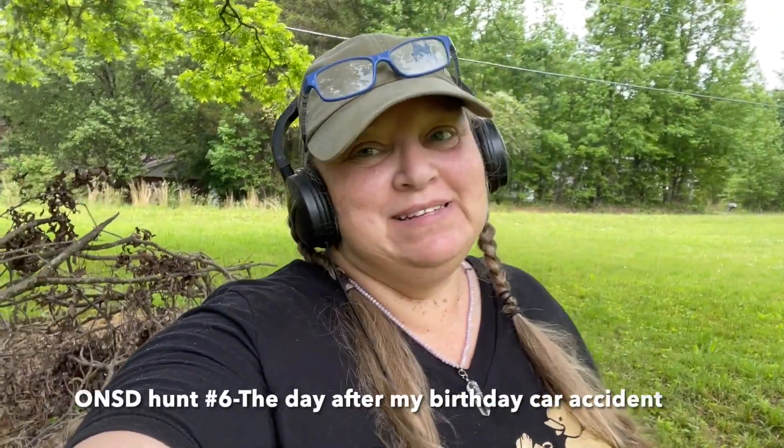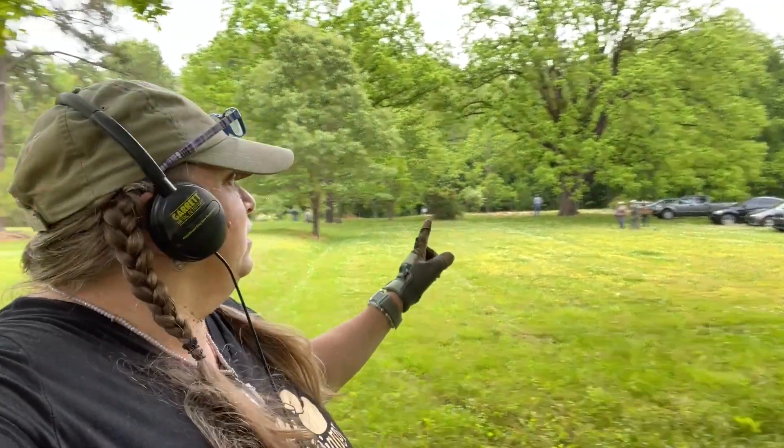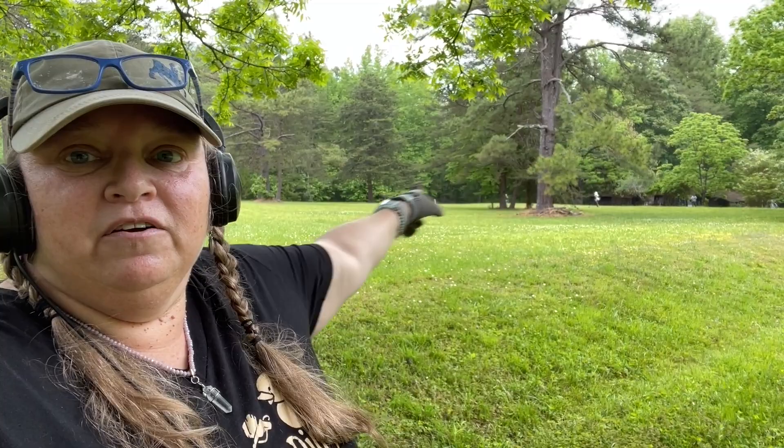Good morning — it's May 13th, two days after my birthday, which was rough because someone rear-ended me and I spent the evening hours in the ER, then all the next day curled up with pills. But now I'm metal detecting at this early 1700s farm that hasn't been lived on in a long time. The house was right there — they tore it down — but there's still a blacksmith shop back there I haven't explored yet.